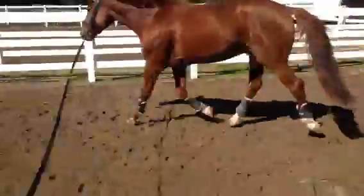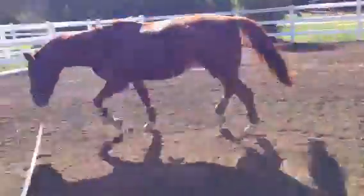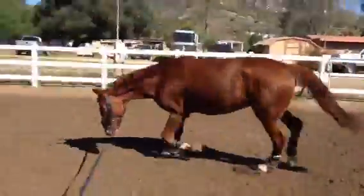Once we get there, we use that work a little bit, and then we stop before the horse becomes exhausted. That should be our game plan every day with training horses. Hope that helps. This is Will Faber from Art2Ride.